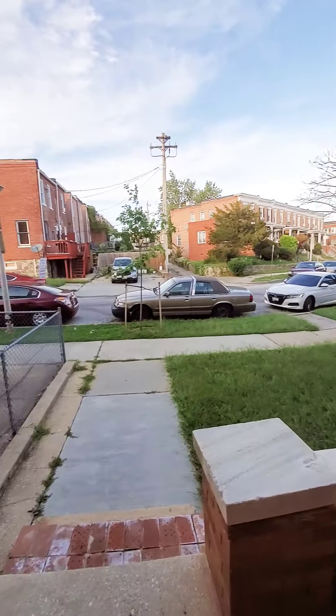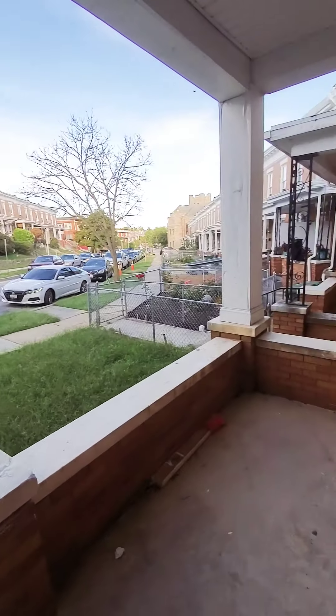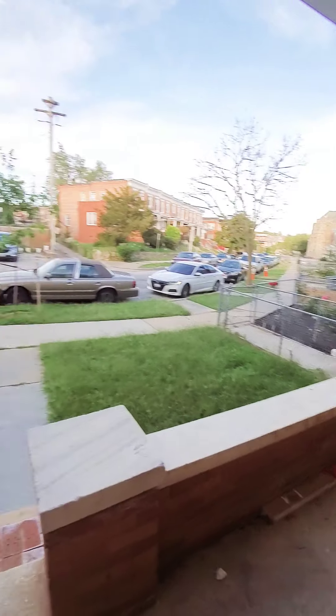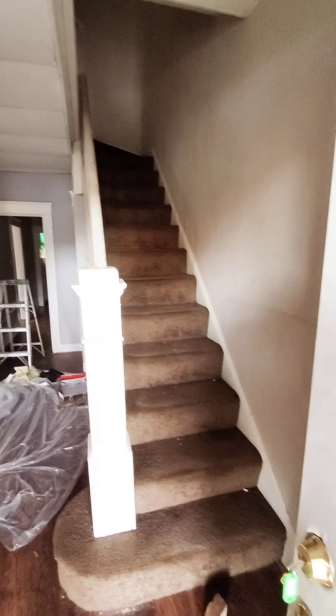Hello, we're here in East Baltimore getting a view of the property. Come on in — so this unit is not ready yet, guys. I guess this is a coming soon visit today.